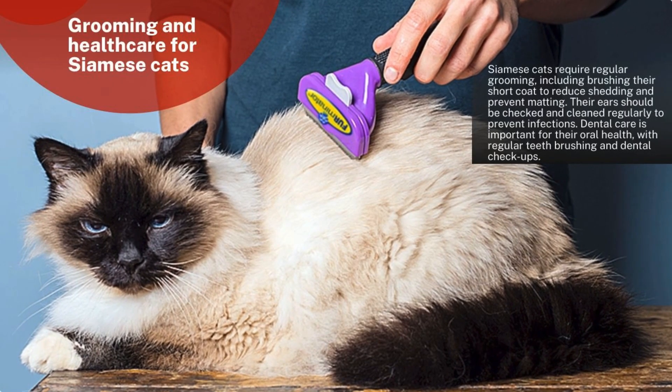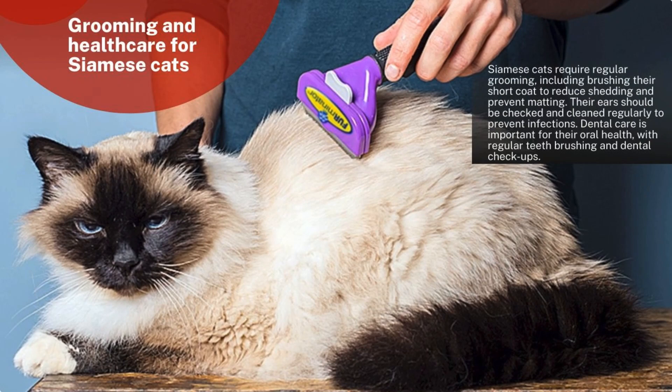Siamese cats require regular grooming, including brushing their short coat to reduce shedding and prevent matting. Their ears should be checked and cleaned regularly to prevent infections. Dental care is important for their oral health, with regular teeth brushing and dental checkups.